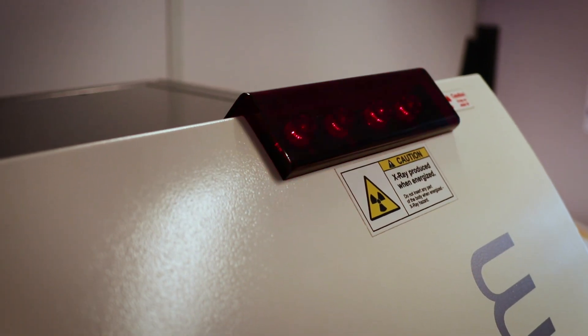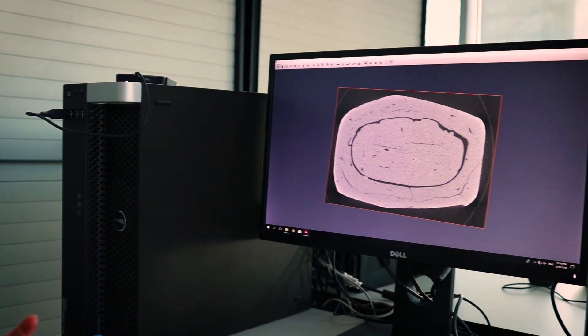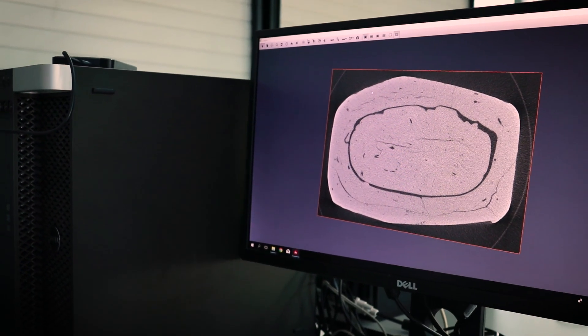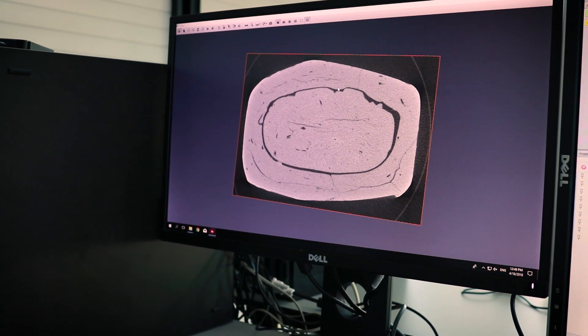The micro CT scanner allows us to make a 3D reconstruction of the objects — not only the outside but also the inside. We did the first scan, and you can already very clearly distinguish on this cross-section the envelope from the tablet. And we can recognize here some characters.